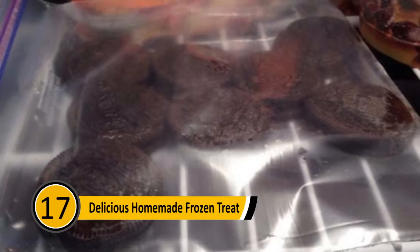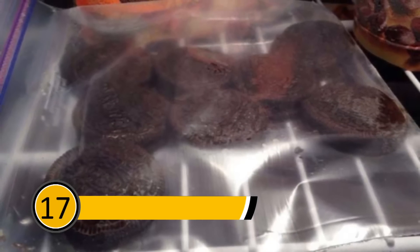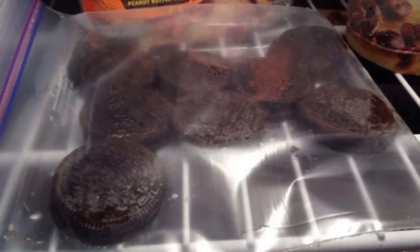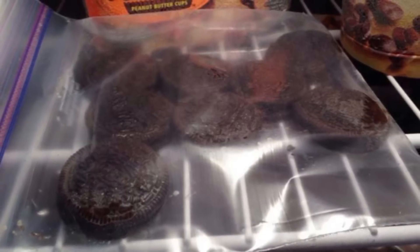Delicious Homemade Frozen Treat: If you're craving something cold and sweet, you can make your own treats at home. Take a few Oreos and dip them in milk, then place them in a freezer bag and put them in the freezer. After a couple of hours, they will be frozen and ready to eat.